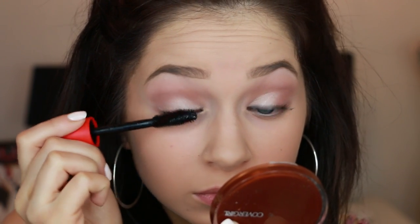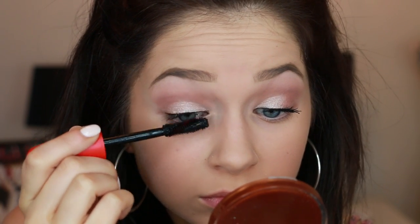This mascara is great — it's the CoverGirl Pumplify Mascara. I really do love this a lot. I'm just going to put this on my upper lashes. I feel like this look is very much about the lashes, so I'm going to do a few coats of this until I get the desired look that I want.